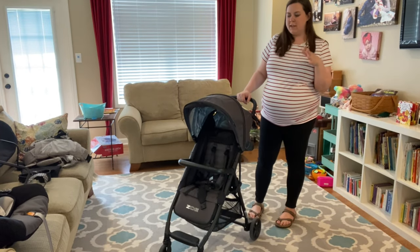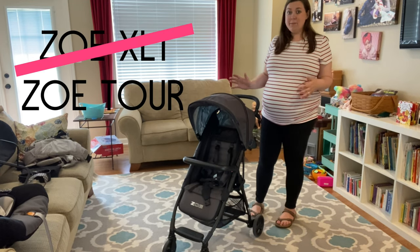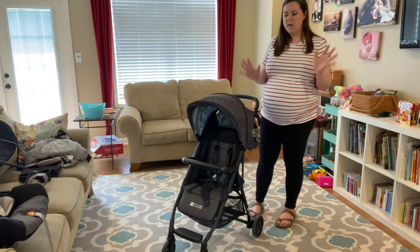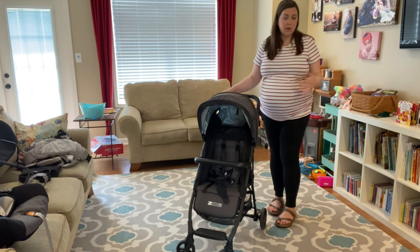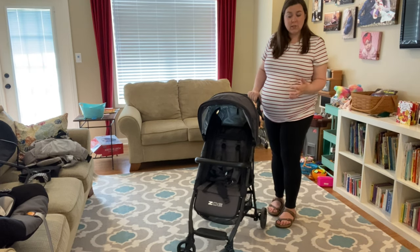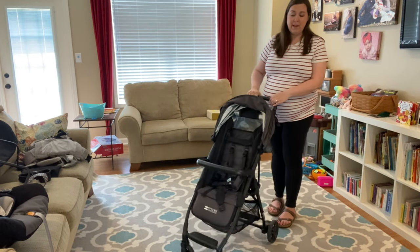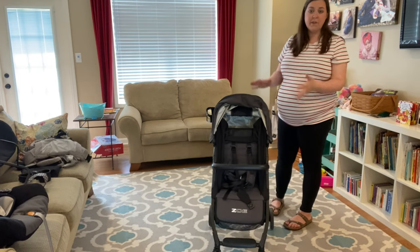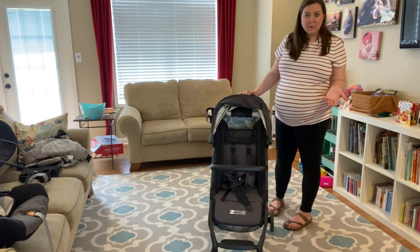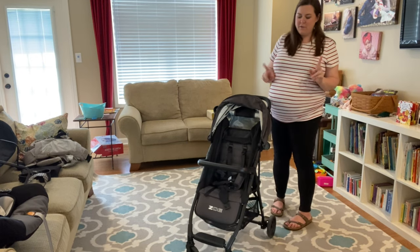This model when I purchased it in 2019 was called the Zoe XL1. They have now renamed it and it's called the Zoe Tour — it's pretty much the exact same stroller, I think they just updated the name. It is an aluminum frame so it feels good and sturdy but still really lightweight at 11 pounds. The seat can hold up to 45 pounds, so you can have an up to 45-pound child in it.